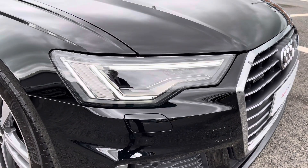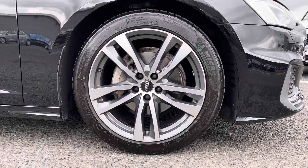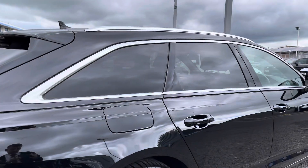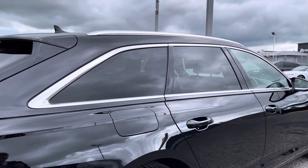You've got the LED daytime running lights really setting off the exterior styling. The 19-inch five twin-spoke design alloys, and to the rear you have got the privacy glass complementing the black finish perfectly.